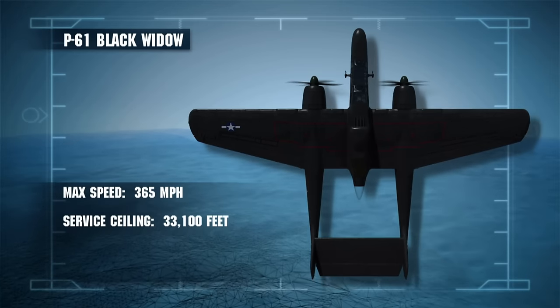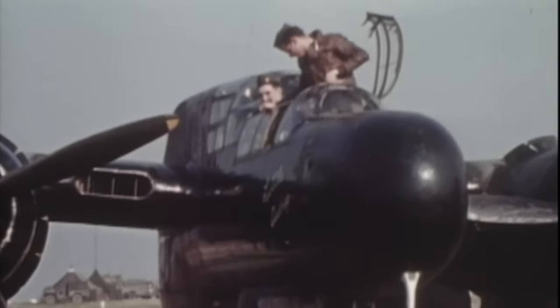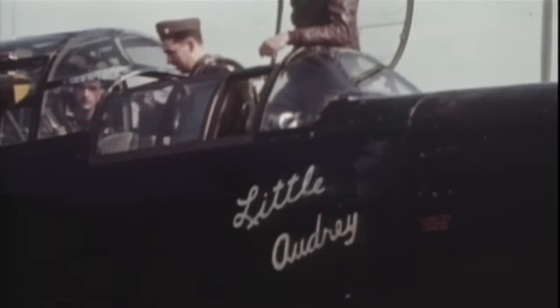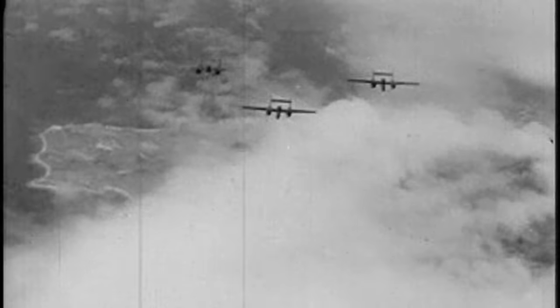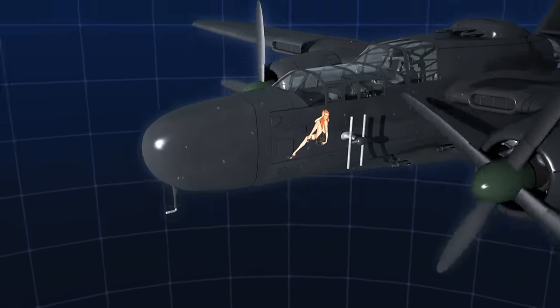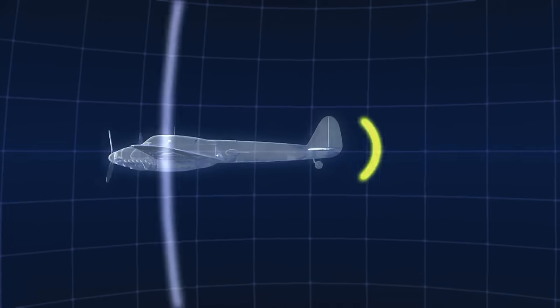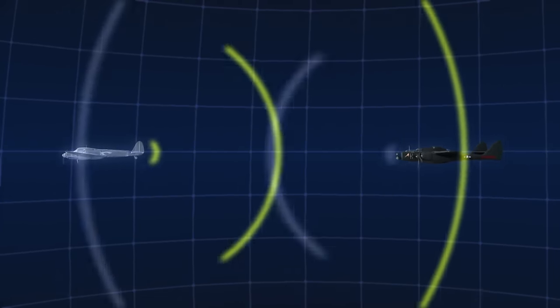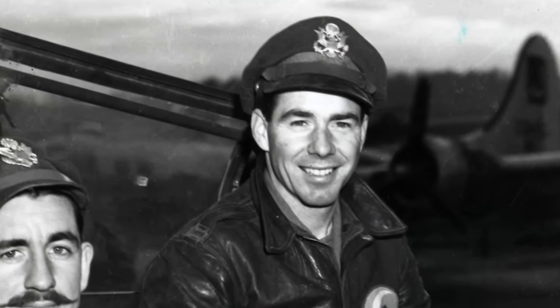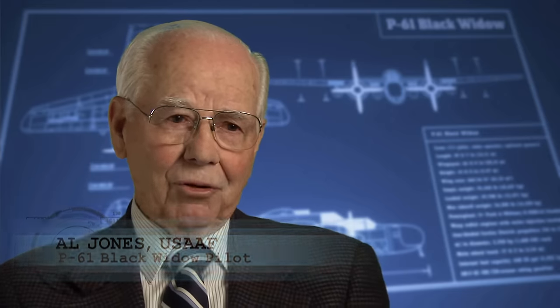It was equipped with twin Pratt & Whitney R-2800 engines, giving it a top speed of 365 miles per hour. A crew of three: a gunner, a radar observer, and a pilot, with four 20 millimeters and four .50 calibers — tremendous firepower. At the heart of its night fighting mission was the P-61's airborne intercept radar. A rotating antenna in the nose emits long-wavelength radio energy called microwaves, reflected back by any aircraft within five miles. These radar returns are then processed by the radar operator to track the enemy in total darkness. Experienced night fighter pilot Al Jones flew the P-61 over Europe — it looked kind of clumsy sitting on the ground, but it was very agile and very responsive.